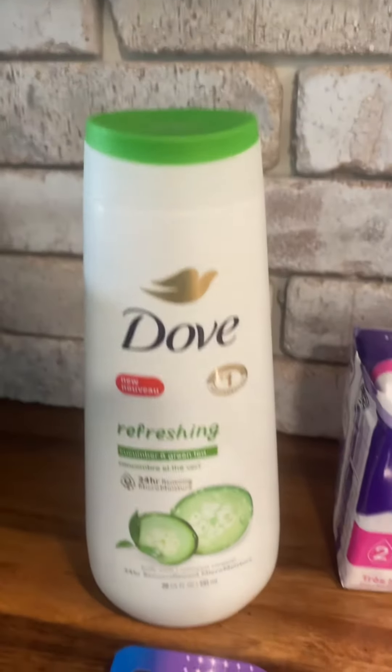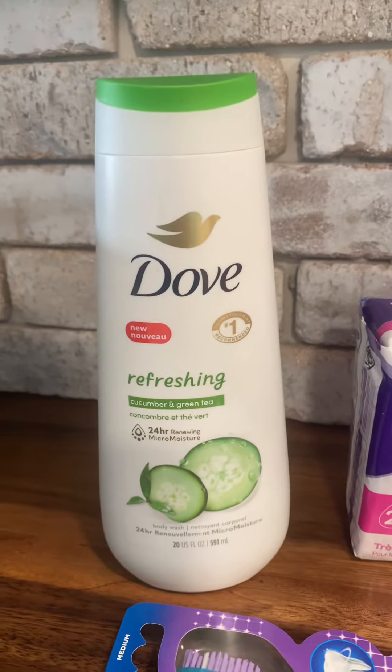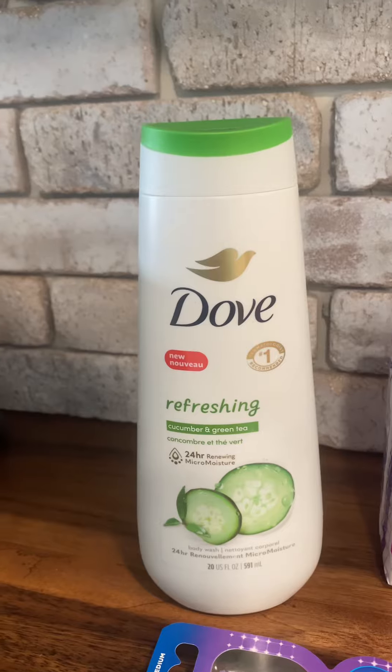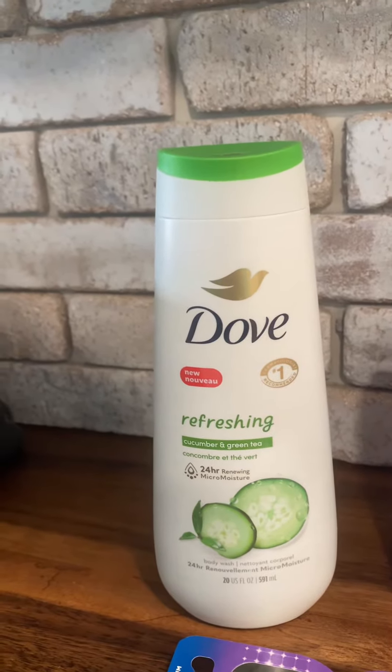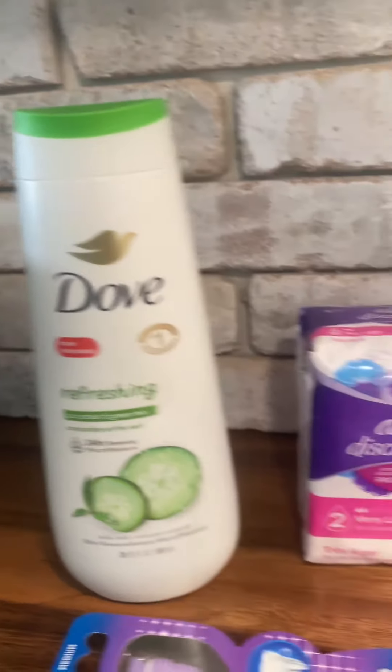So this Dove right here, we'll start with that one. That one's on sale for $7.50. There's a promotion coupon that you can do $3.00, and then you can also stack it with another coupon for $2.00, making it $2.50. So that's a pretty good deal if you use it.